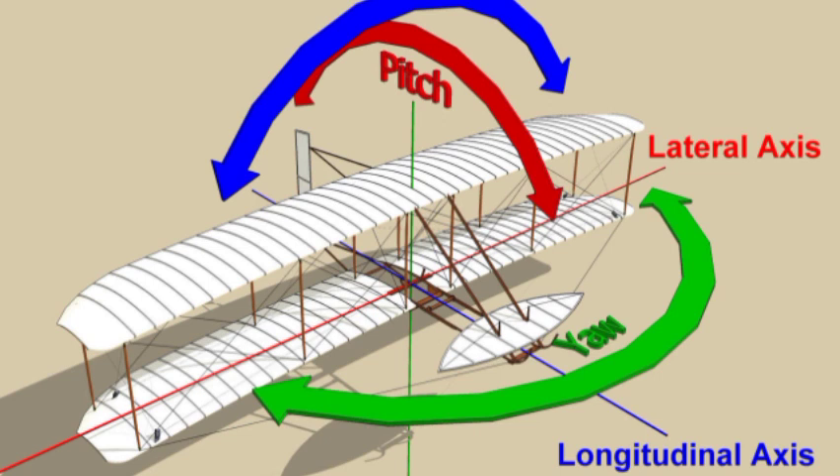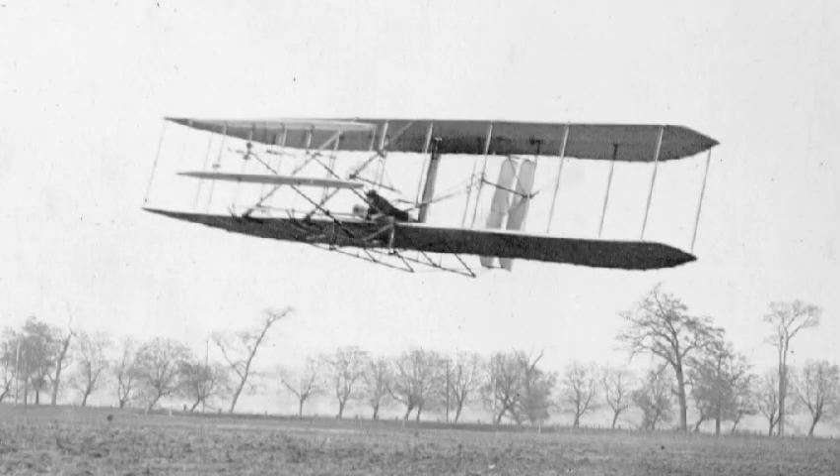Their thoughts on balancing and controlling their aircraft were also rooted in their experience as cyclists. Orville and Wilbur Wright were convinced of the need to control an aircraft in three axes of motion. An elevator, or horizontal control surface in front of the wings, enabled the pilot to control climb and descent. The elevator was controlled by a lever in the pilot's left hand.